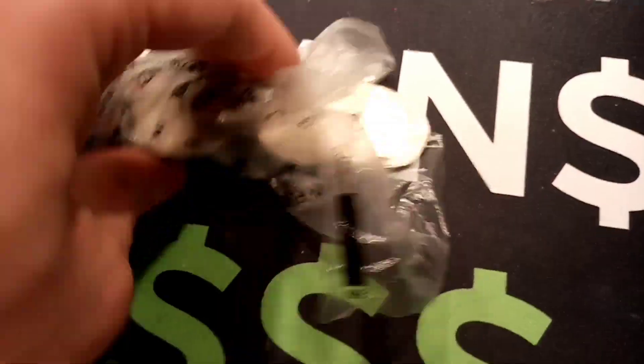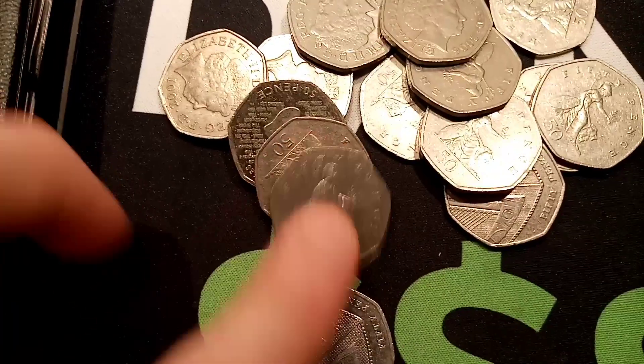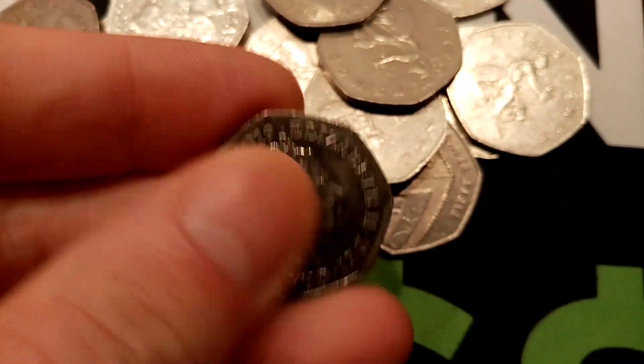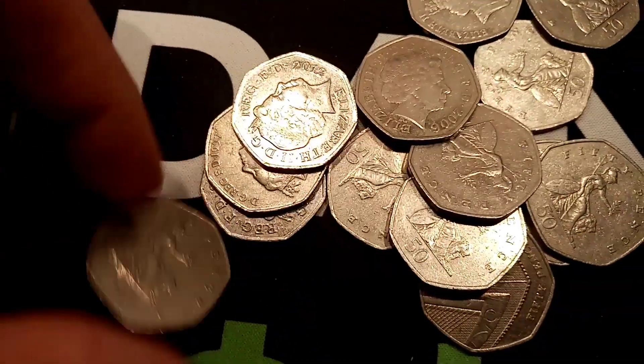Another Beatrix Potter to finish off the end of that bag — the Miss Tiggywinkle. We've found a few of her lately, and a lot of Beatrix Potters are popping up at the moment. You do find this time of year. Just as we find the 2019 Sherlock Holmes — you will find a lot of commemoratives this time of year, with a lot of people unfortunately having to cash them in for those Christmas funds.